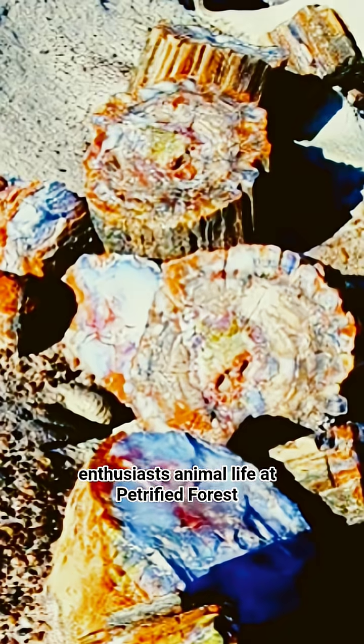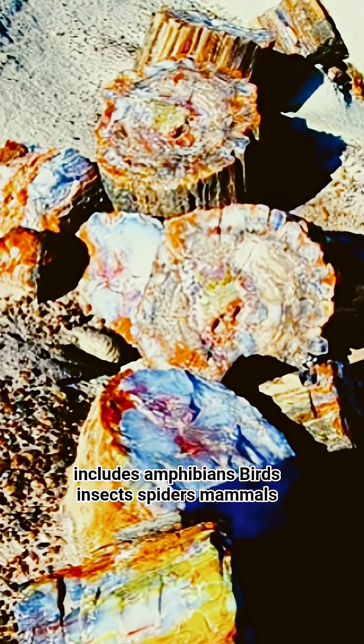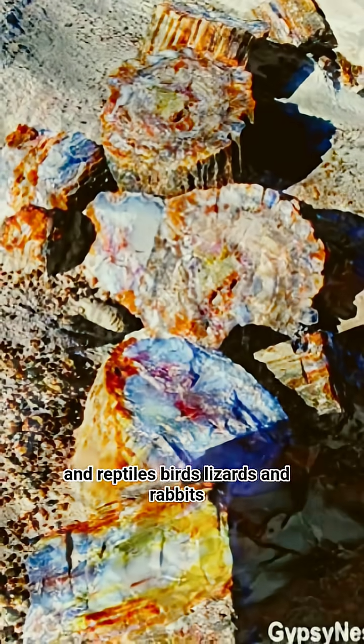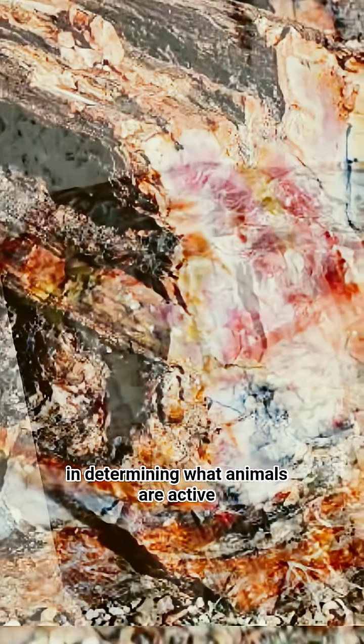Animal life at Petrified Forest includes amphibians, birds, insects, spiders, mammals, and reptiles. Birds, lizards, and rabbits are seen most frequently, though seasons and weather play a large role in determining what animals are active.